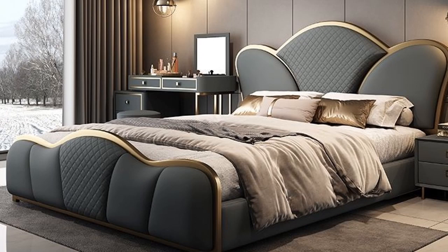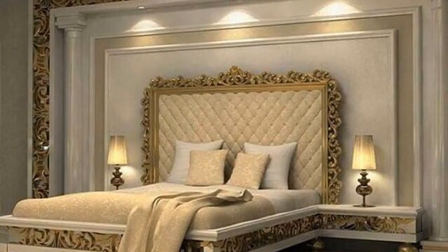This is also an amazingly designed bed in which the bed is designed in a very different way. The side tables are also looking amazing. This bed makes your room amazingly designed overall.